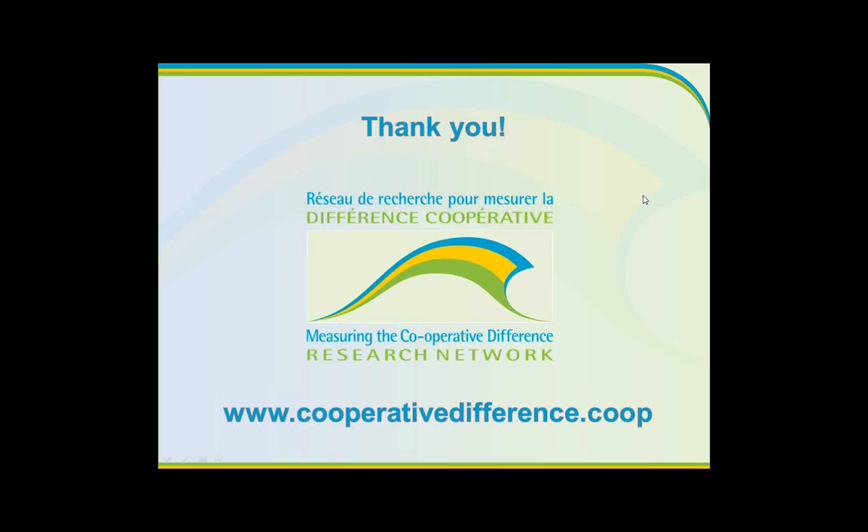Everyone take care and have a great day. Hopefully you'll go back to your management tables, board tables, and lunch rooms, and think about how you want to work with the co-op brand in the work that you're doing. Thank you.